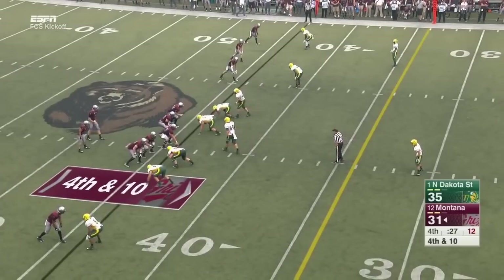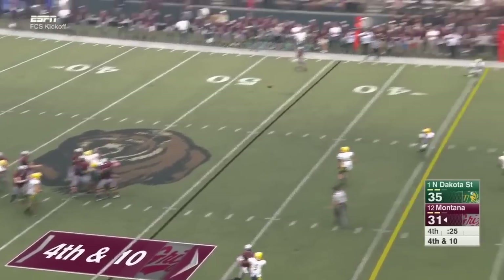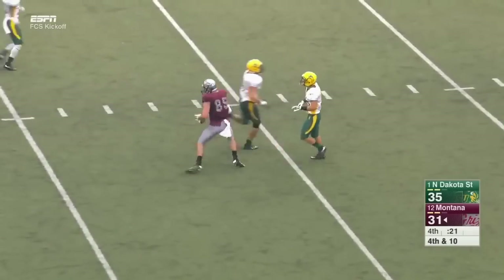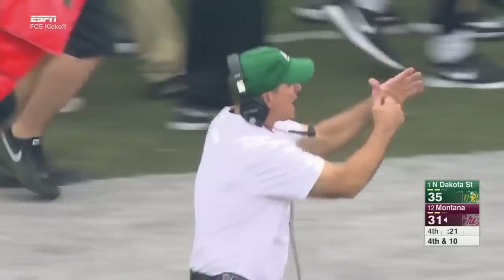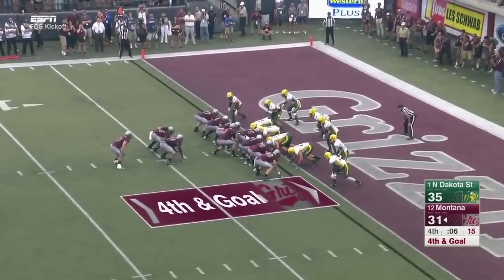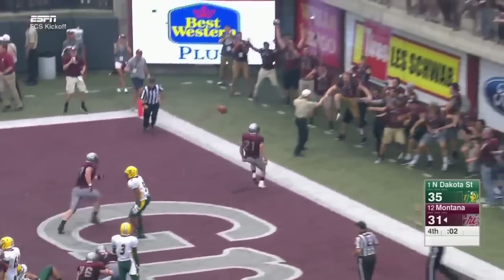Gustafson has fitted into a small window somewhere. Fourth down. Gustafson — got a man in the middle of the field! First down at the 15. It's Reese Carlson. 21 seconds on the clock. Touchdown, Montana!